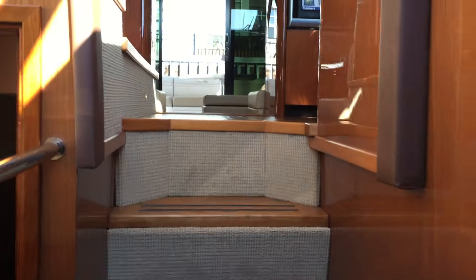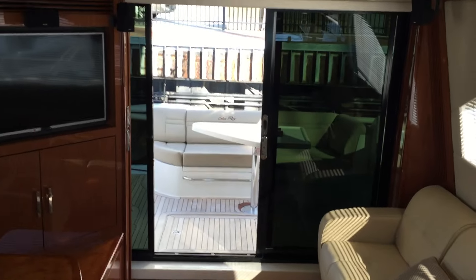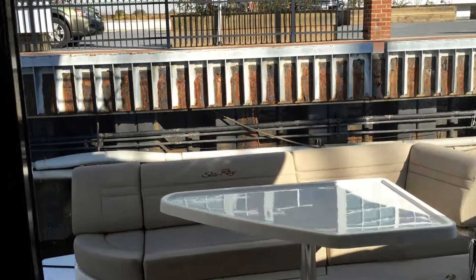Cedar-lined closets, LED TV — lots of space in this boat. Beautiful boat. Coming back up into the salon, you can see there's a sliding glass door that brings a lot of natural light into all the interior spaces.